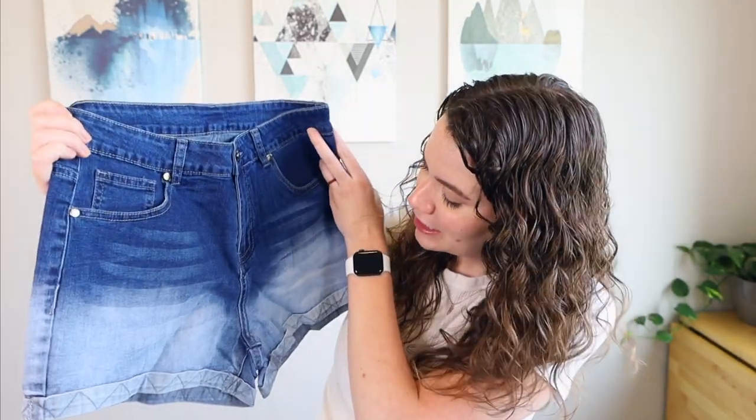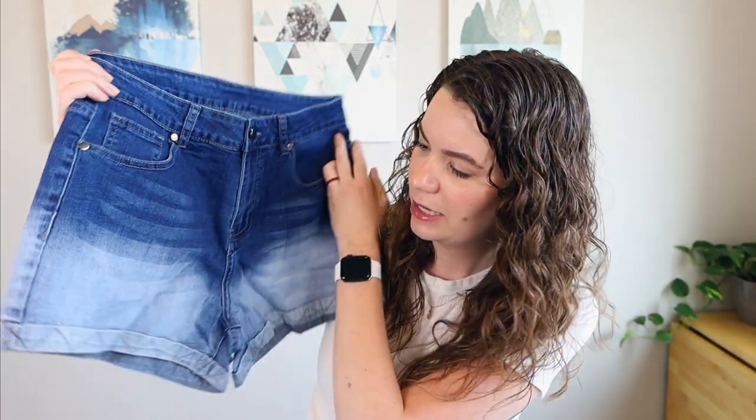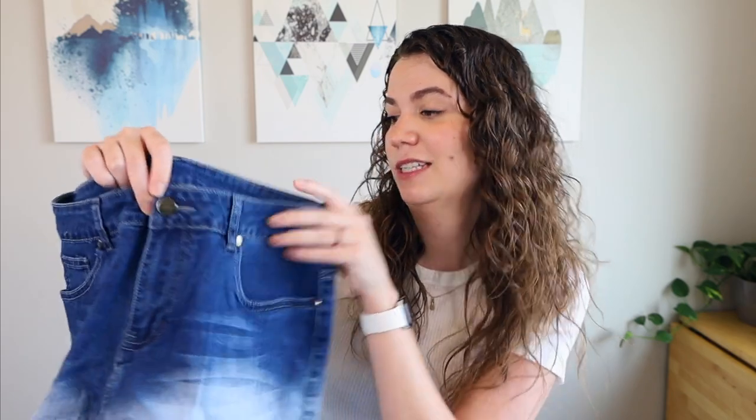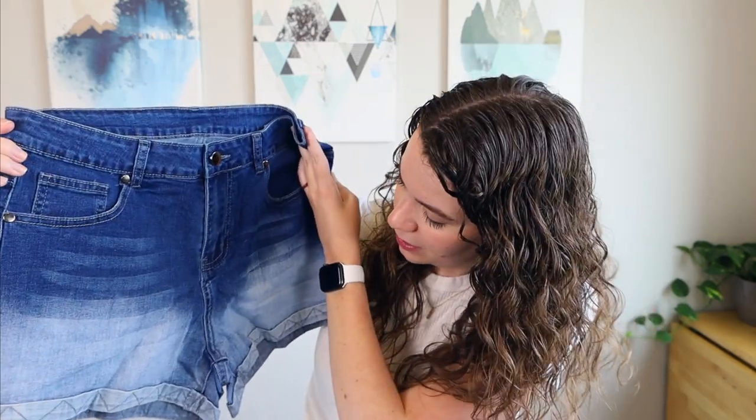The next shorts are the Kismodo Women's Denim Shorts Folded Hem Casual Summer Short Roll Jeans Stretchy Mid-Waisted Junior Pants, in a size medium in the color gradient blue. These were $24.99. These were very intriguing online — this idea of the gradient and this kind of crisscross pattern on the cuff. They have a very shiny reflective button. Let me know down in the comments what you think about these — do they look cool or not? Let's try them on and see how they fit.